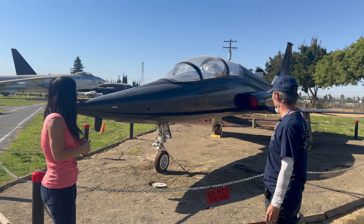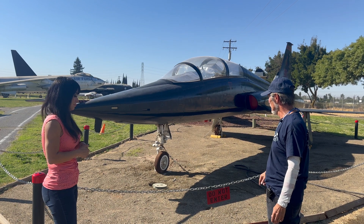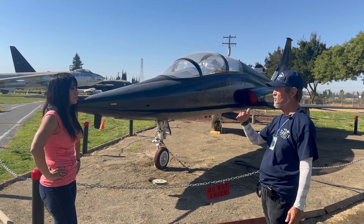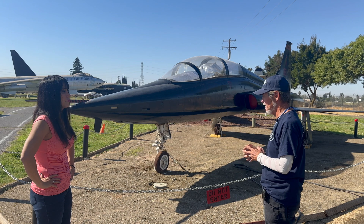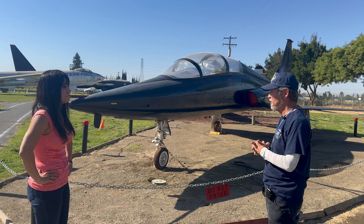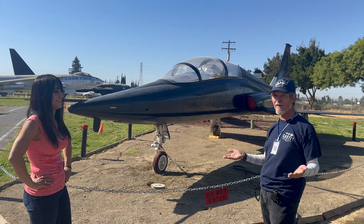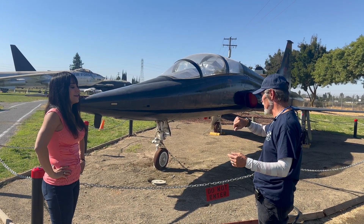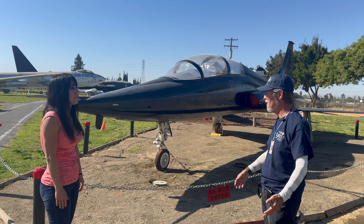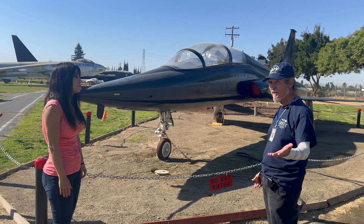At Beale, they once took a T-38 up to 50,000 feet just to test endurance and see how long they could keep it airborne — they stayed up for over two hours, spiraling down directly over the base. The controllers had no idea and, since the normal sortie was only an hour and a half, thought the crew had crashed somewhere.